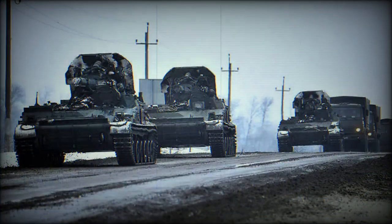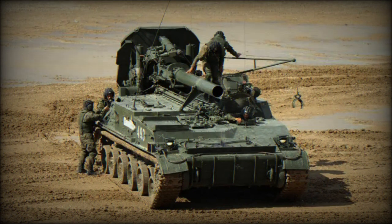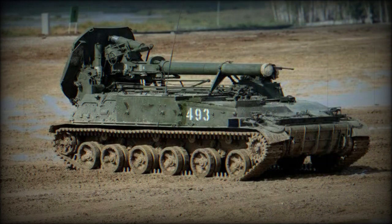The 2S4 Tyulpan uses a modified tracked chassis of the Krug — Western reporting name SA-4 Ganef — surface-to-air missile system. The chassis is referred to as the Su-100P. It is powered by a front-mounted V-59 diesel engine developing 520 horsepower.